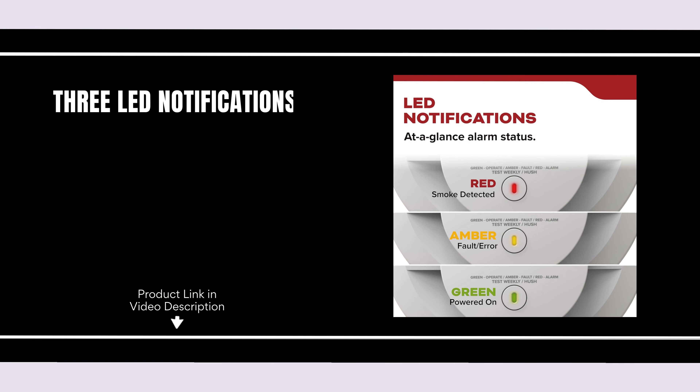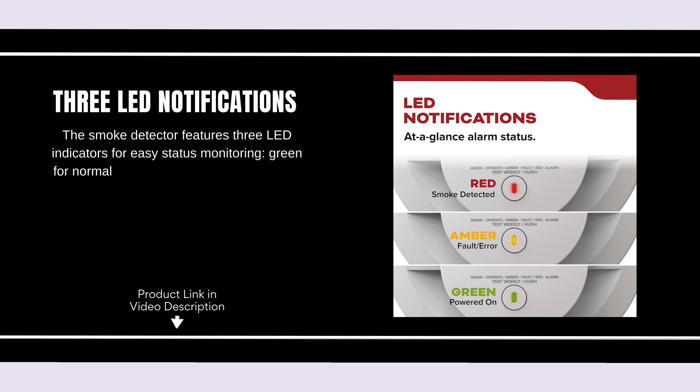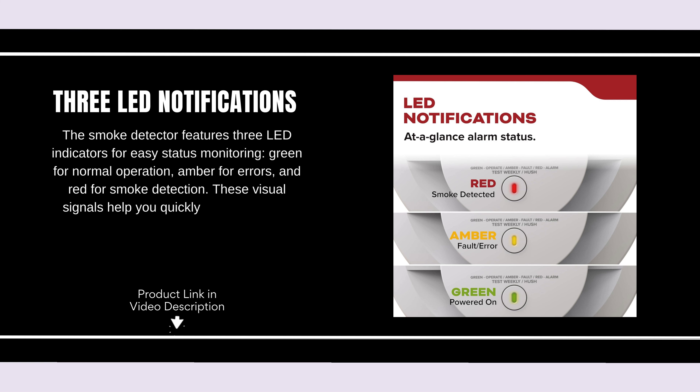Three LED Notifications. The smoke detector features three LED indicators for easy status monitoring: green for normal operation, amber for errors, and red for smoke detection. These visual signals help you quickly understand the status of your alarm.